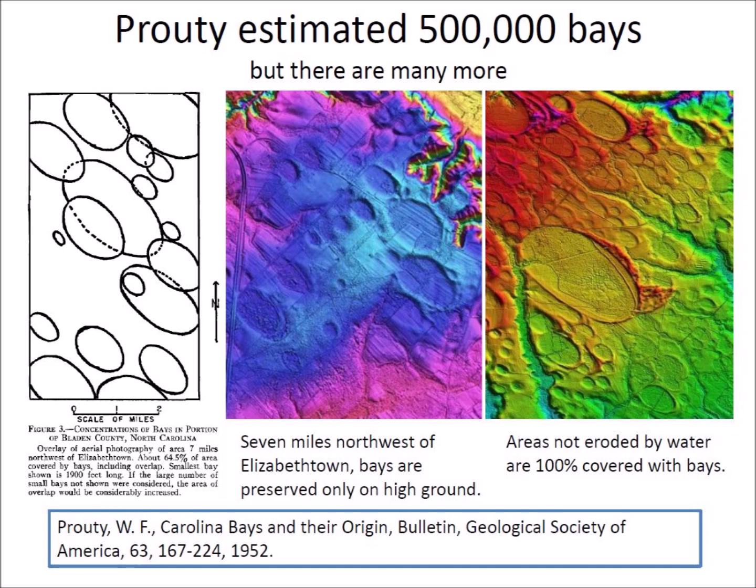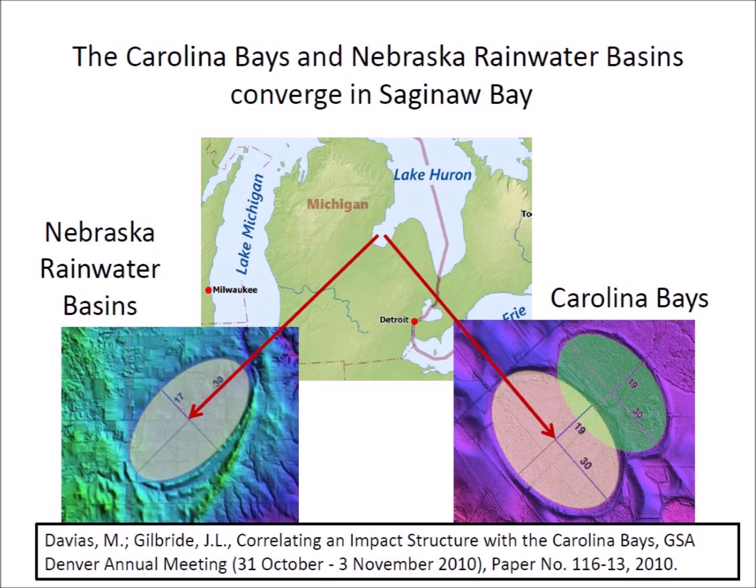Similar elliptical features, also oriented toward the Great Lakes, occur in Nebraska. The convergence point of the Carolina Bays and Nebraska rainwater basins indicates their point of origin. Davies and Gilbride calculated the convergence point at Saginaw Bay, Michigan. The Carolina Bays do not have any evidence of shock metamorphism or meteorite fragments, so they were not formed by extraterrestrial impacts. The bays are more likely the result of secondary impacts by glacier ice boulders ejected by an extraterrestrial impact on the ice sheet that covered Saginaw Bay during the Ice Age.